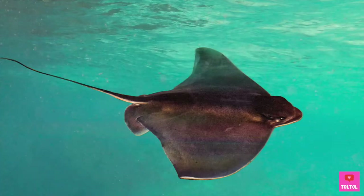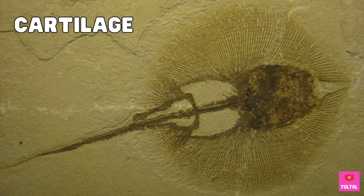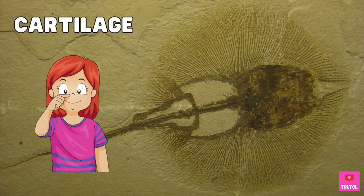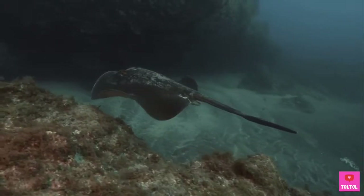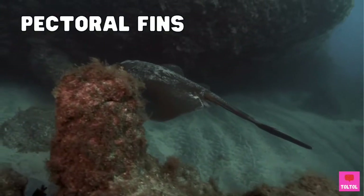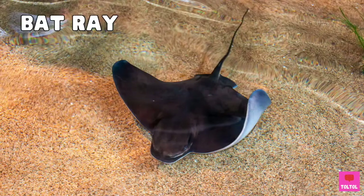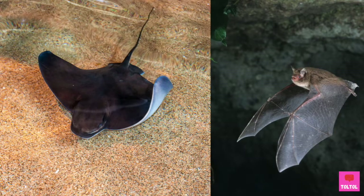Rays are related to sharks. Just like sharks, they have cartilage instead of bones. Cartilage is the soft bone on the tip of your nose. Can you feel it? When rays swim, they flap their pectoral fins like wings — kind of like a bat. There's even a ray called a bat ray. Does it look like a bat?